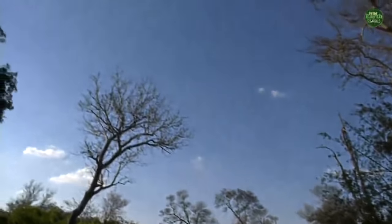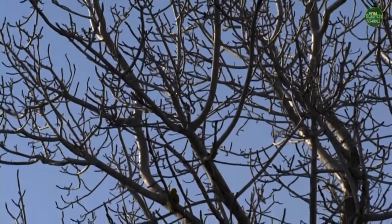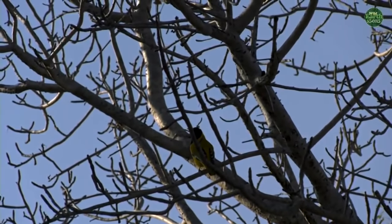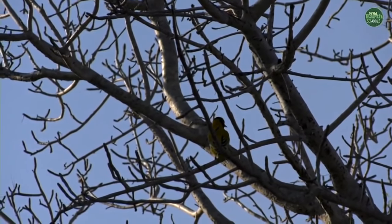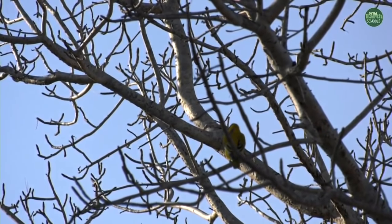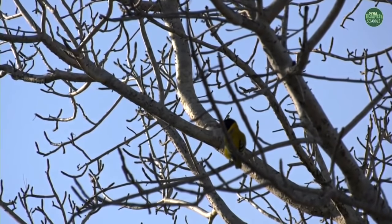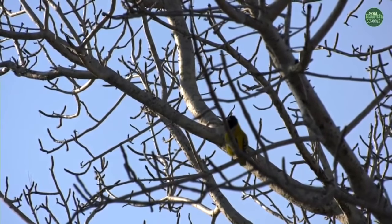I'm going to show you a very pretty bird called a black-headed oriole. There it is just hiding behind the branches of the marula tree. It's got a very pretty call — a very bubbly sort of sound. It's yellow and black with a bright orange beak, but it's not singing today, just resting up and hiding away from the sun in the shade. It's probably been out looking for food.